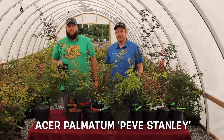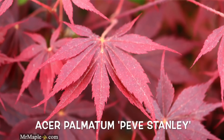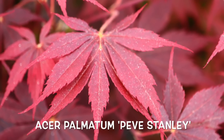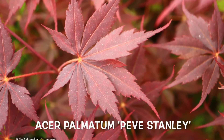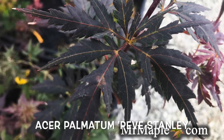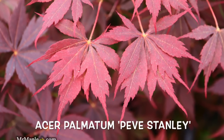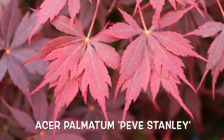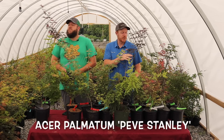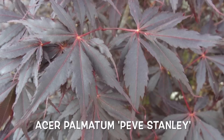Next is Acer palmatum 'Peve Stanley.' The 'Peve' in the name is the signature of Piet Vergeldt — it stands for our friend Piet Vergeldt. His son Timo Vergeldt actually came and visited our nursery a couple years ago, and it was a real honor. We took him to several different gardens in western North Carolina. Peve Stanley is a really nice compact form with a very interesting leaf — more of a heavy Matsson Murray-style divided leaf, very very dark in color, a very dark red, with some really nice maroon new growth and very bold dark red in the fall. It's so dark it's almost black.